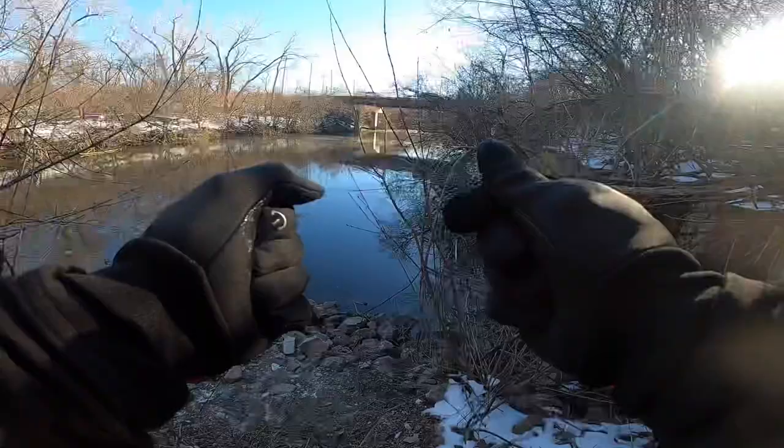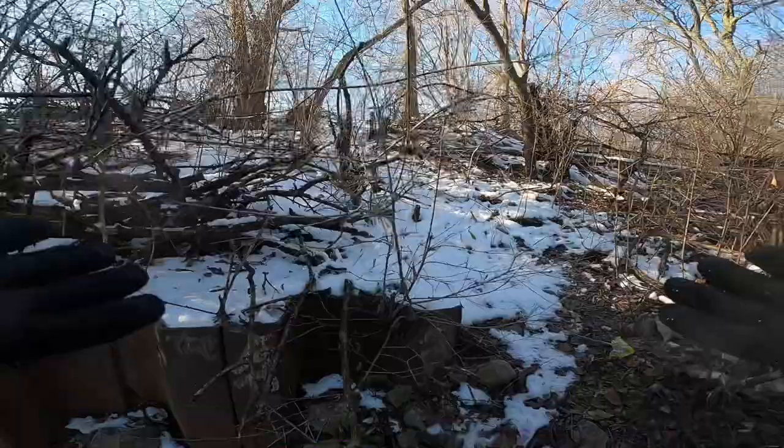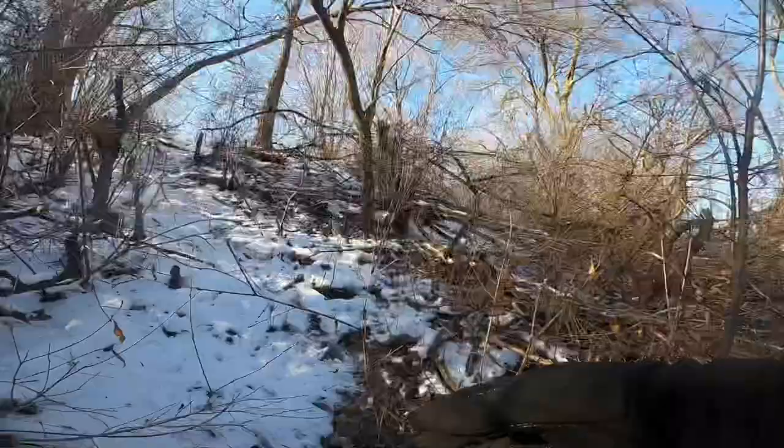Alright guys, we're down here at our spot with some nice toasty gloves on today. There's tons of steam off the water. We are fishing today in these single-digit temperatures — you have to take advantage of them. You don't know how many days like this you're gonna get in a year, so when it's freezing cold you've got to get out there and make it happen. My rods are still up on the hill; we've got to go up there and grab them.